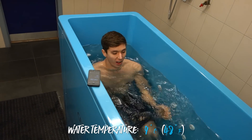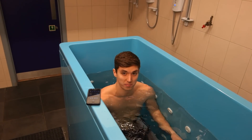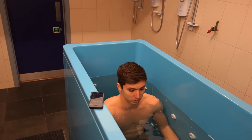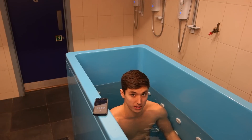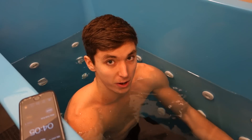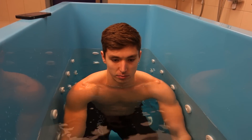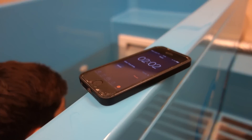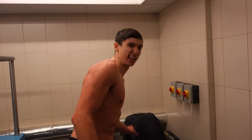Five minutes is on the timer — here we go. One thing to remember about cold exposure is to breathe. You can use methods like the Wim Hof method, but I personally prefer box breathing: a five-second inhale, hold for five seconds, exhale for five seconds, and hold for five seconds, then repeat. When it comes to full water immersion, I recommend starting slow — two or three minutes at most — and having some experience with cold showers first. I'm going for five minutes today. And now we just need to get warm.